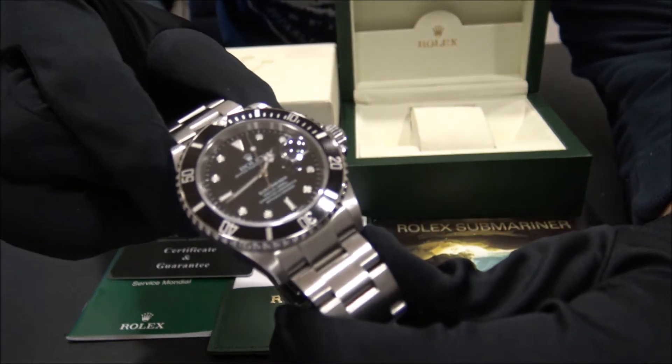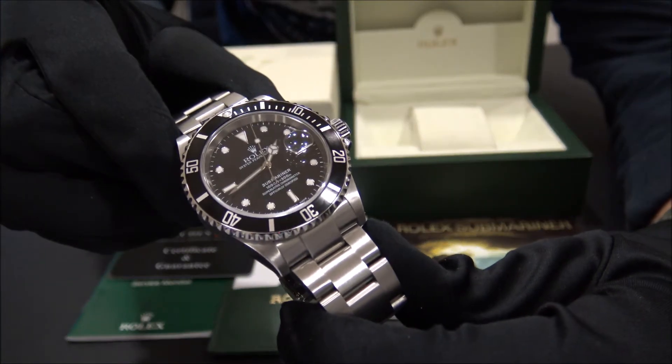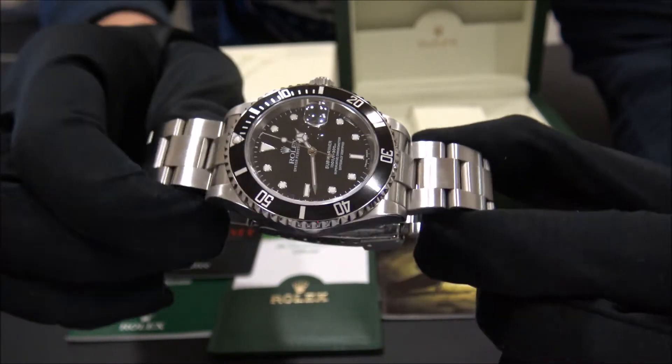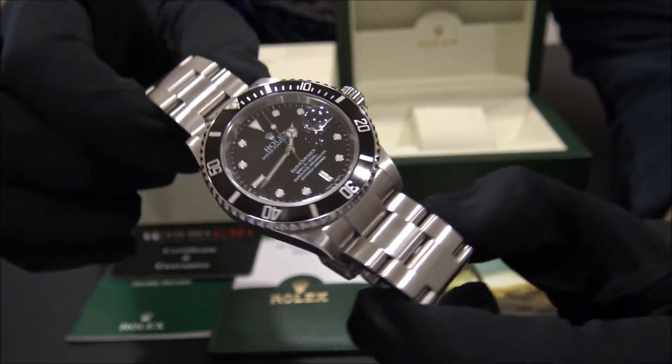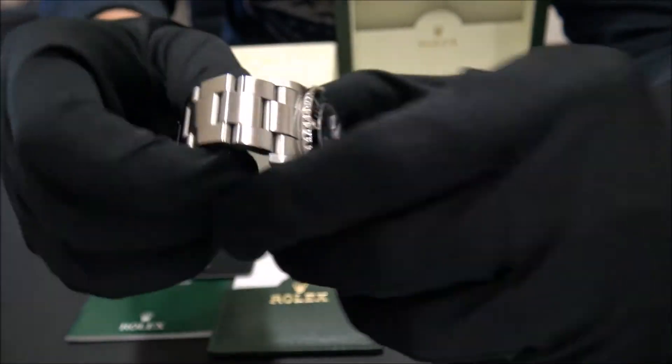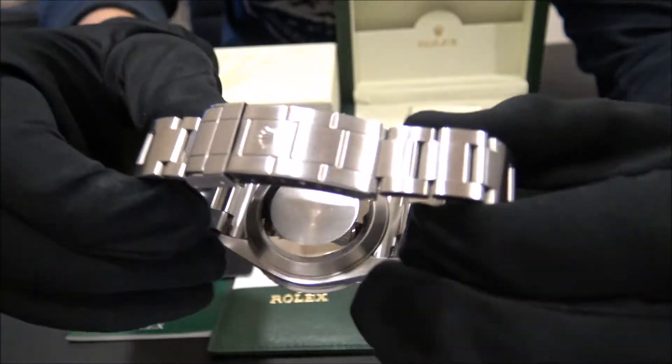This model is the Submariner Date reference 16610 in stainless steel from 2003. The size of this watch is 40mm and the watch is in perfect condition, revised and polished.